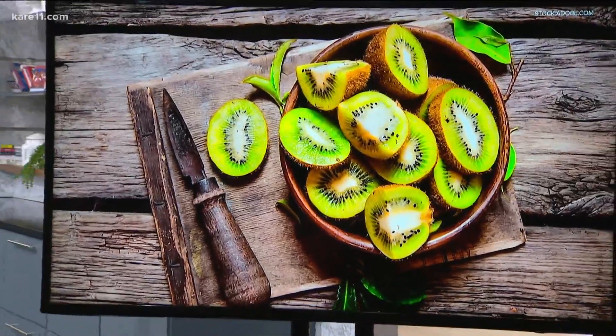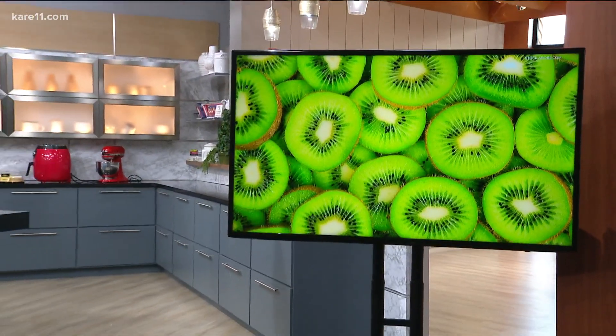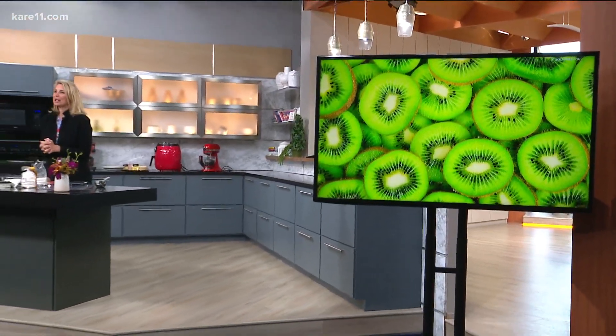Welcome back. It is a great time of year for kiwi, a superstar fruit for your health. Kowalski's Culinary Director Rachel Perrin joins us live from her home kitchen to share a simple recipe that's also right down your produce aisle.